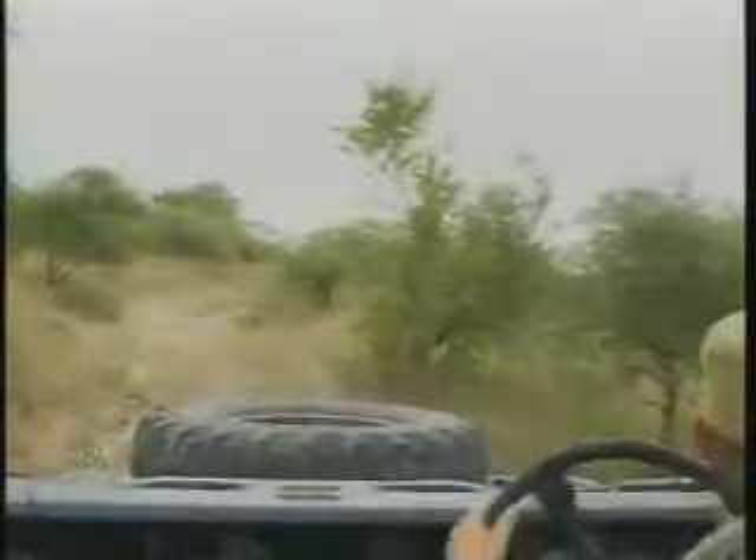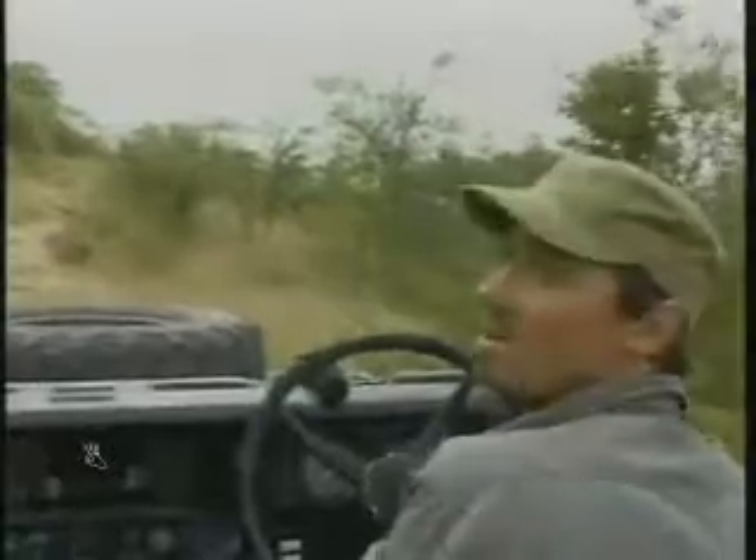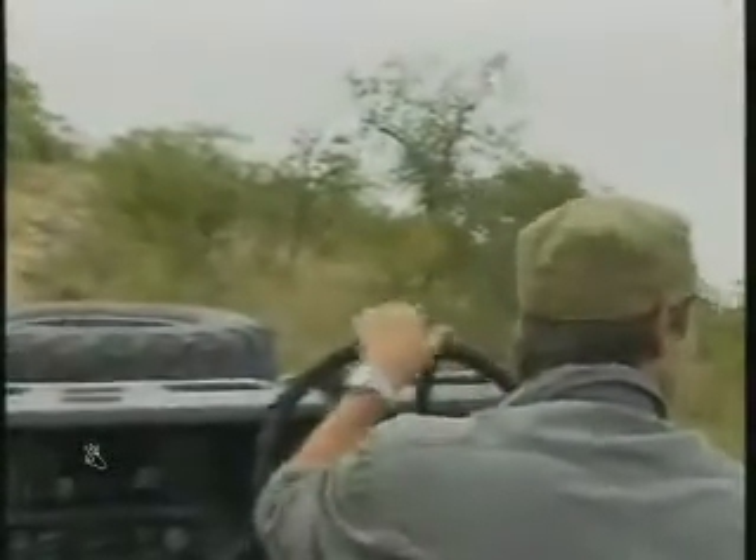Very very nice view of them. The steenbok are also territorial — both the male and female occupy an area together. We'll check this road again every now and again, see if we can spend more time with this pair. Fantastic to see them this relaxed — look at the male again as well.